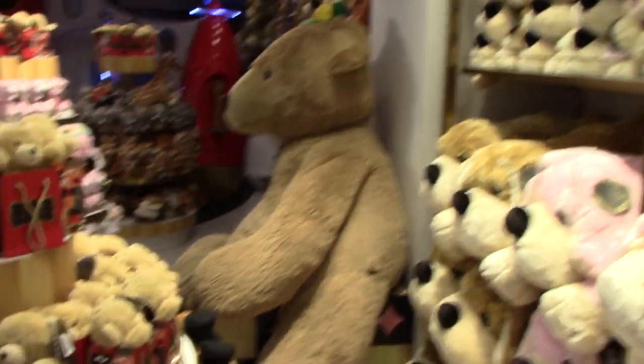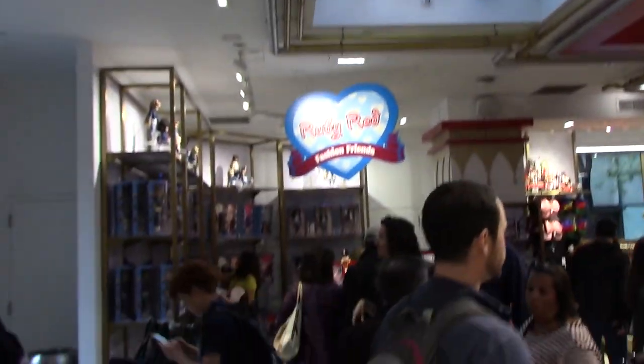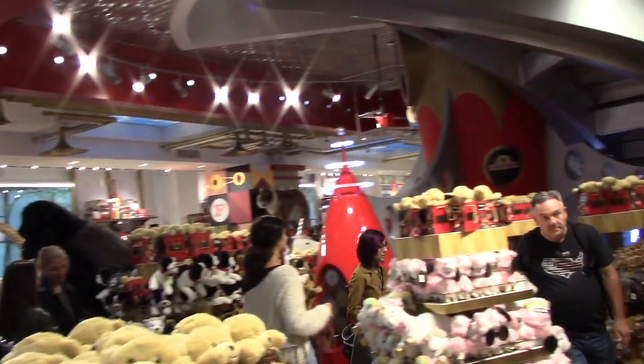Looks like there's a group here. Pretty busy, about ready to be not so busy. FAO Schwartz.